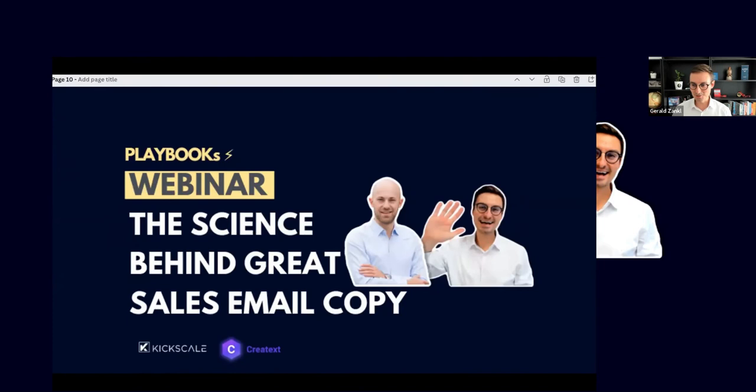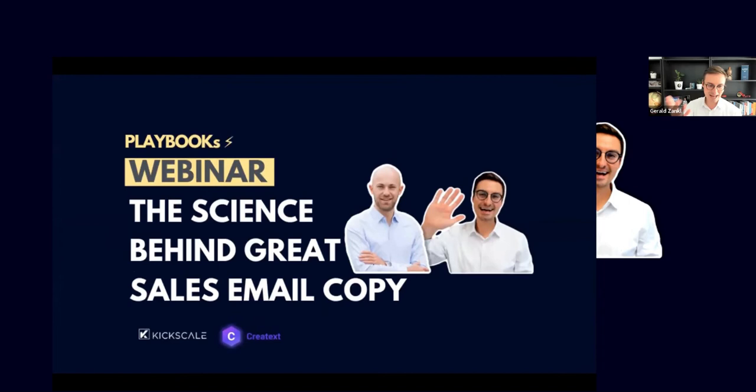We're going to provide you with a playbook to improve your skills in writing better emails, and also give you valuable tools for writing great sales email copy that will save a lot of time in the research part and make your email stand out from the crowd. I personally know Lucas for over a year and I'm very happy to do this webinar together.